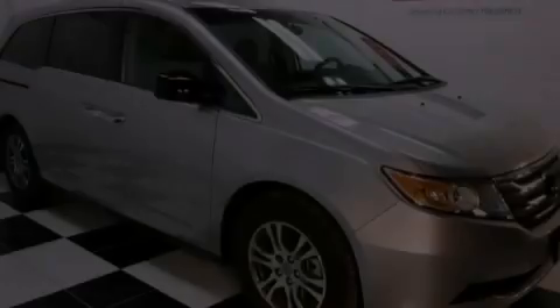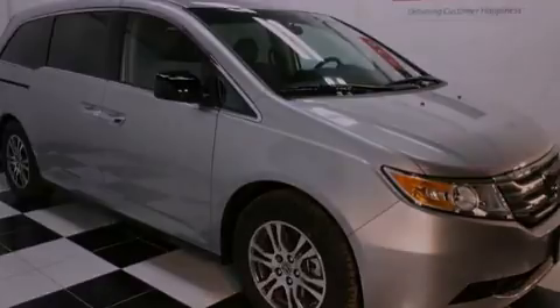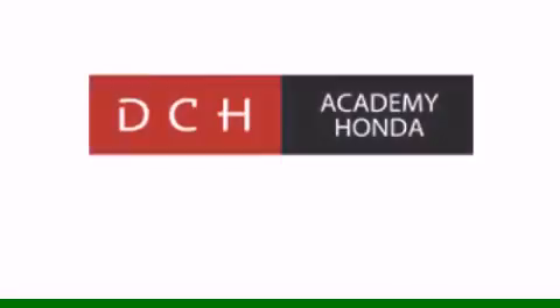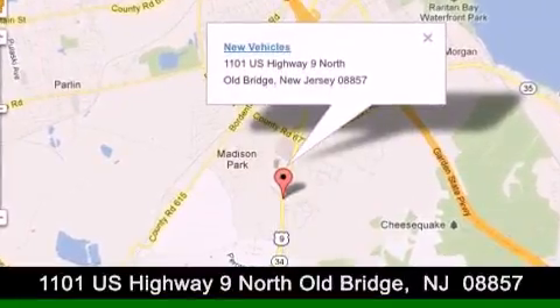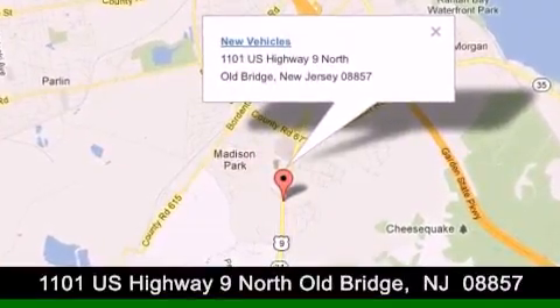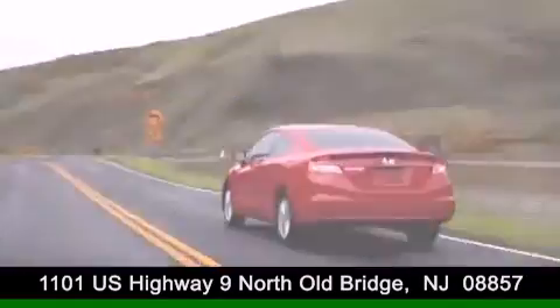Call now to find out how you can own this breathtaking vehicle. DCH Academy Honda is conveniently located at 1101 U.S. Highway 9 North in Old Bridge. Contact us today to find out about our financing specials or visit us at dchacademyhonda.com.